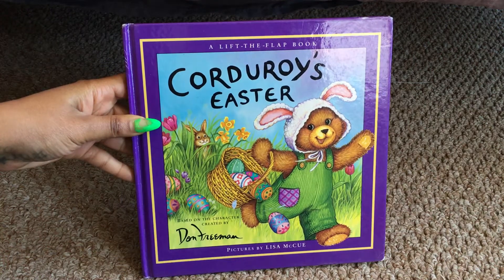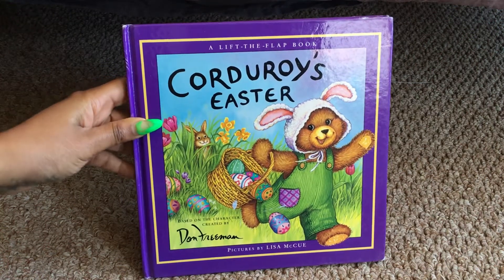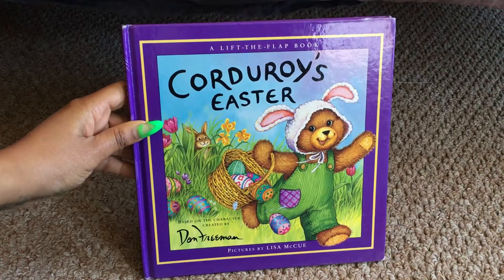Happy Easter, Purple Team! Here's a book for you called Corduroy's Easter.